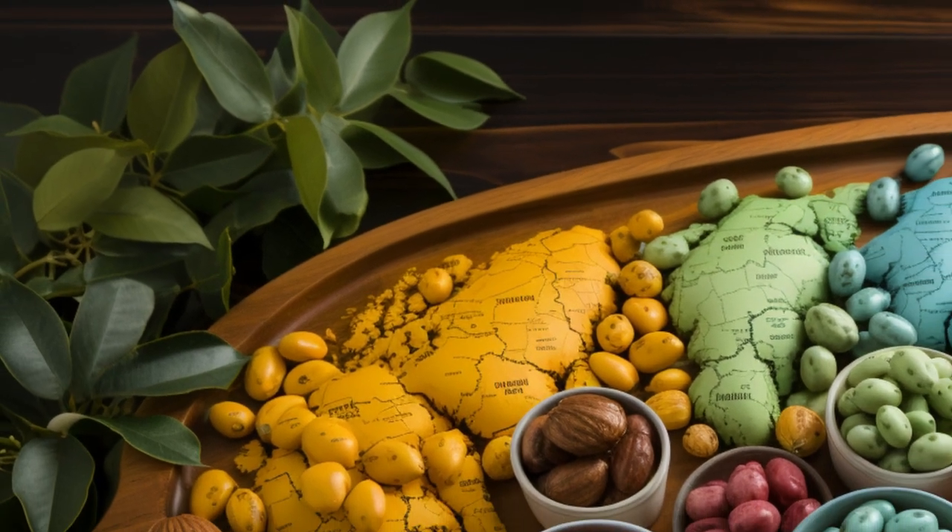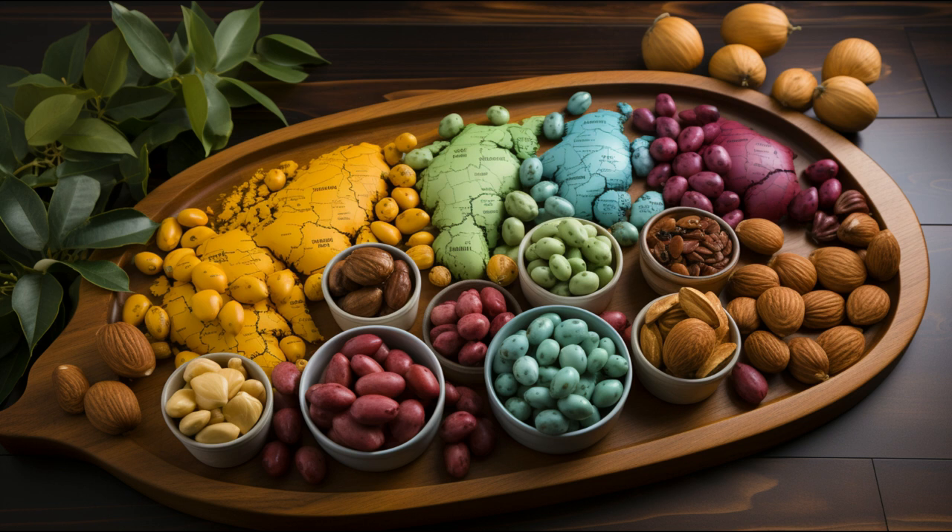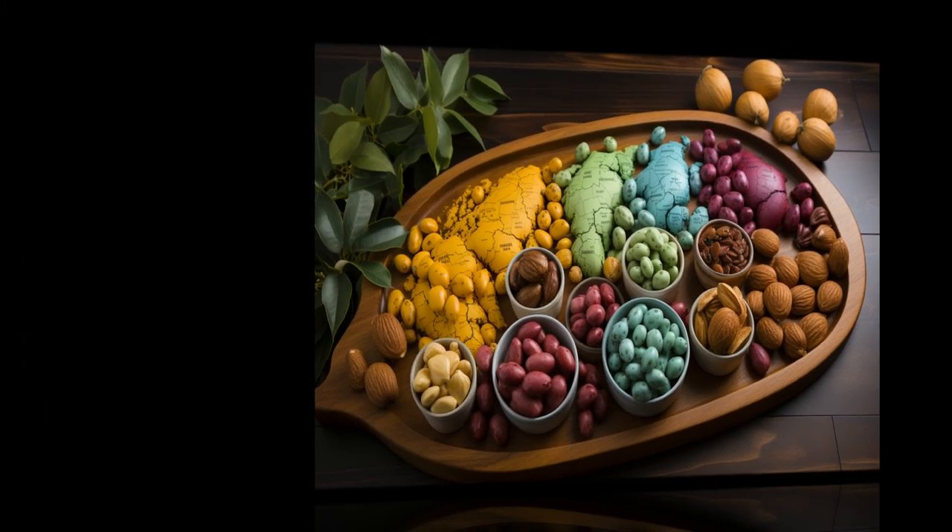First up, did you know that the macadamia nut is native to Australia? Yes, these crunchy delights hail from down under. They were named after a Scottish chemist, John McAdam, who was passionate about promoting their cultivation.